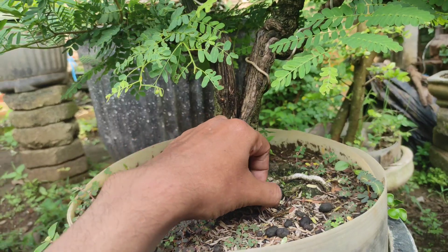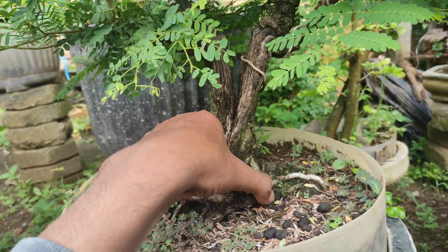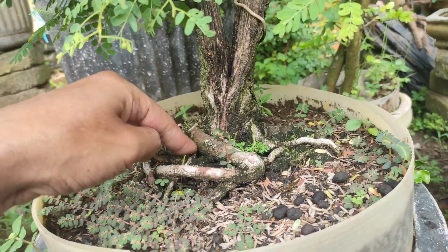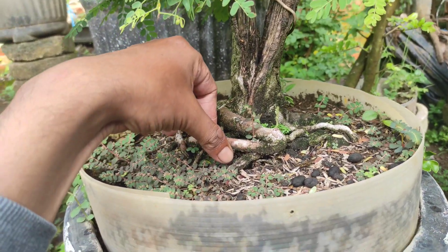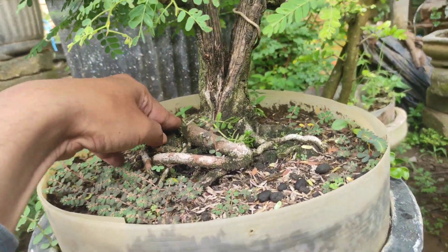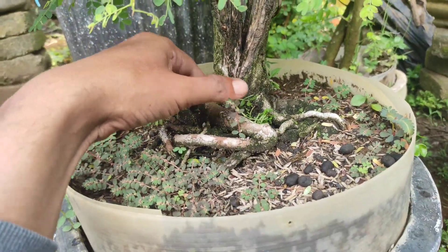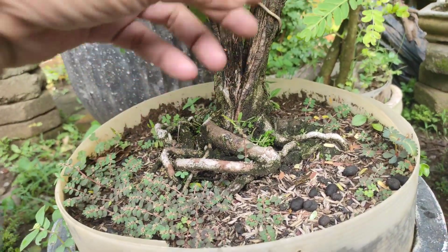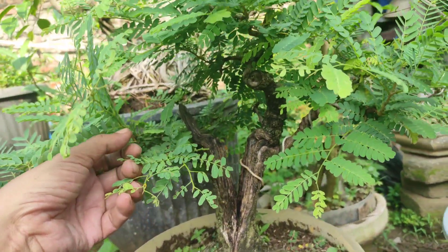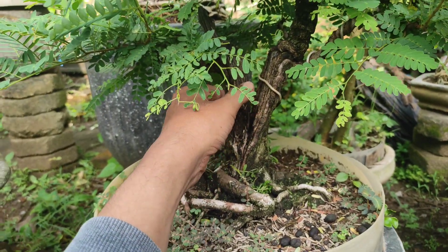Dulu sempat saya sarankan untuk menata akar. Konsep di dalam pot itu biasanya kayak gini. Ownernya masih rule, saya bilang biar seperti ini lah. Nyatanya kayak gini. Cuma kita membuat cabang-cabang aja, perandingan-perandingan baru aja. Terus akhirnya kita buat ribunan. Ini dulu tinggi banget waktu kita dapat, hampir 1 meter.